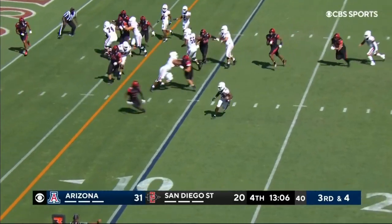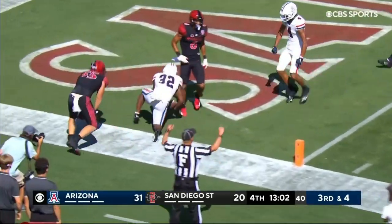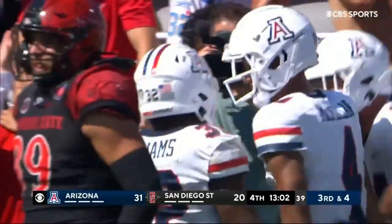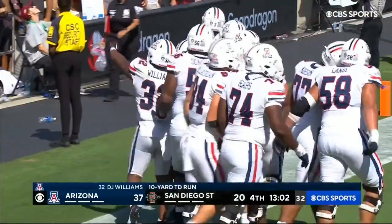And they're going to pitch it to him. Can he get to the edge? He can. Williams, touchdown Arizona! A little twist there they hadn't used yet today — the option pitch, 10-yard score.